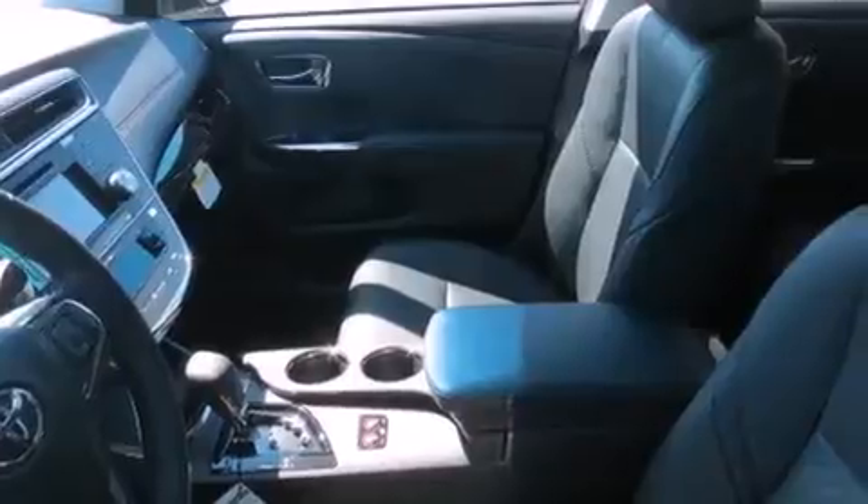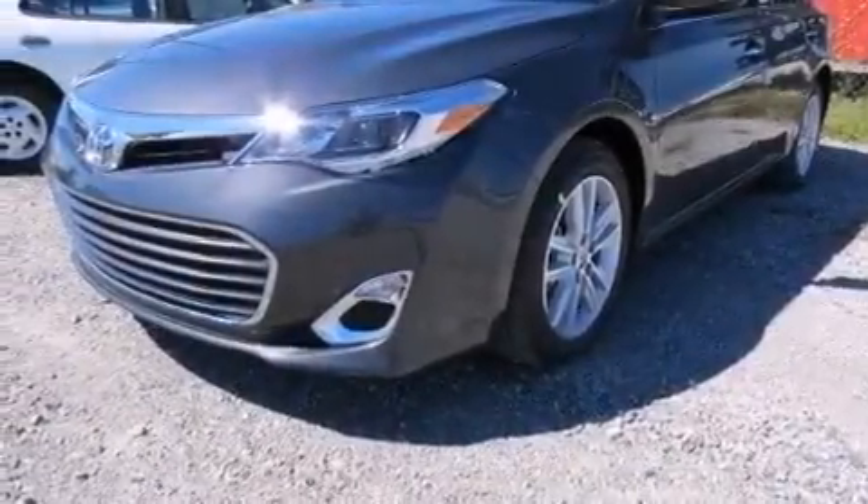A rear window defroster, a push button ignition, LED taillights, variable valve timing, and an anti-theft protection system.